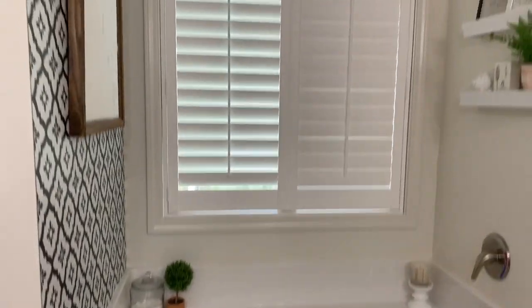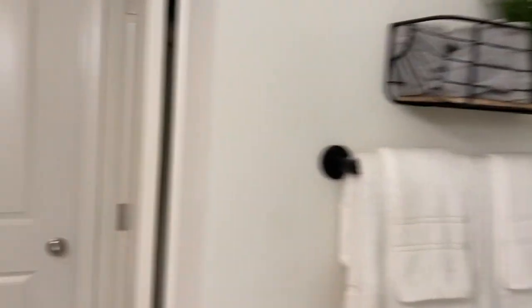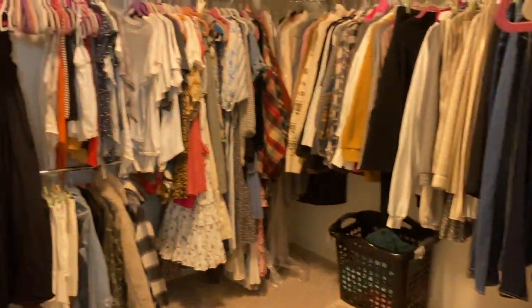That is the bathroom — pretty standard builder-grade bathroom and shower that I don't love. There's also a toilet room and then my closet. Should I show y'all? I think it's okay right now.